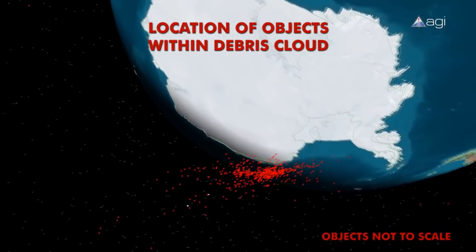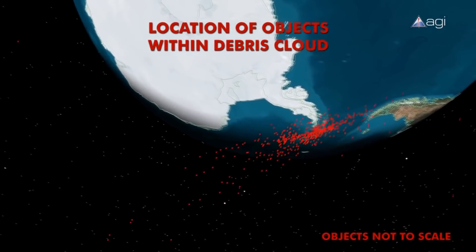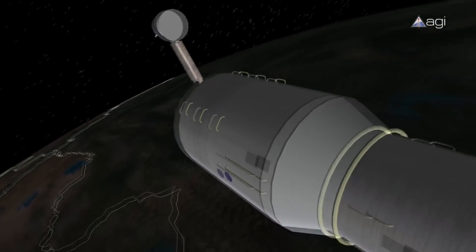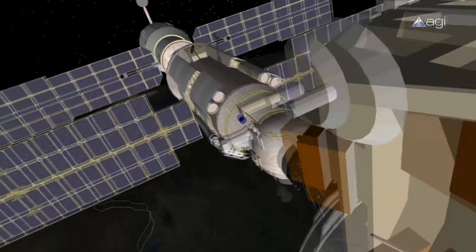Moving at several kilometers a second, even small flecks of paint can cause serious damage. This poses a strong risk to the astronauts and cosmonauts who live on the International Space Station.